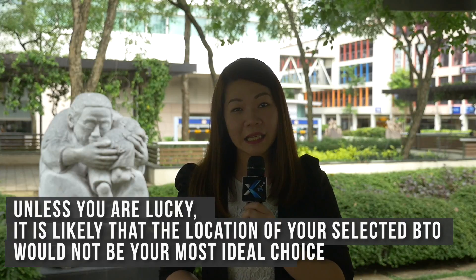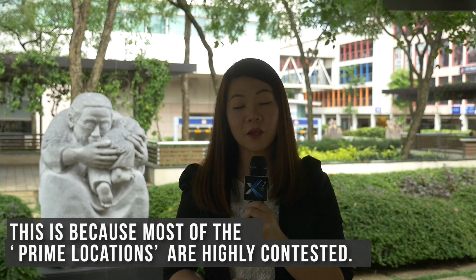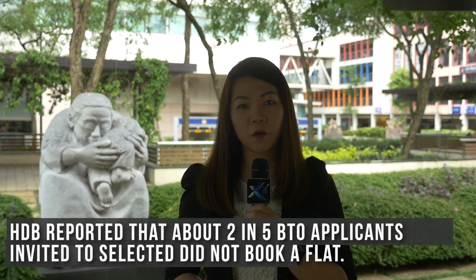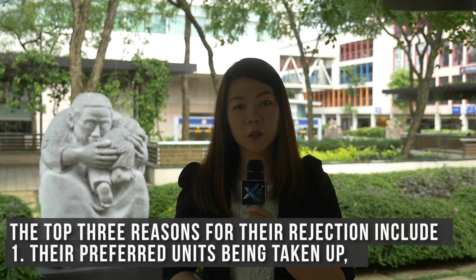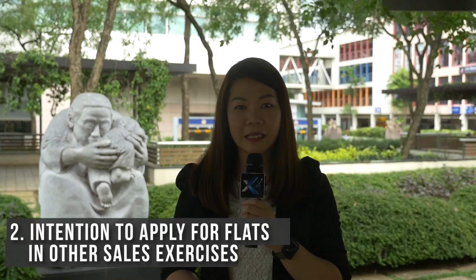Unless you are lucky, it is likely that the location of your selected BTO would not be your most ideal choice, because most of the prime locations are highly contested. HDB has also reported that about 2 in 5 BTO applicants invited to select a flat did not book one. The top 3 reasons for rejection include their preferred units having been taken up, their intention to apply for flats in other sales exercises, or changing their minds and considering other housing options.